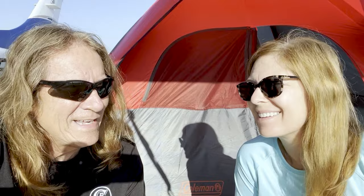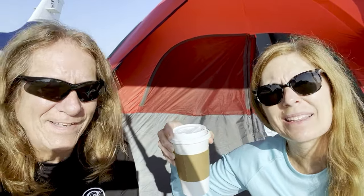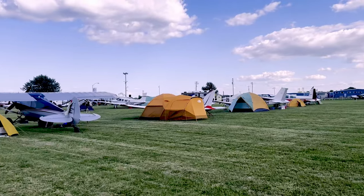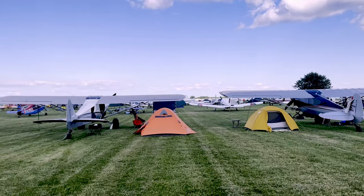Good morning from Oshkosh! We slept pretty well last night but it did get cold — we actually had to put socks on, it was a little chilly. We've got our caffeine — I have my Diet Coke and Janice has her coffee. I made the trek down to the little store, which is a bit of a hike, but not too bad. Planes were coming in at 6:30 this morning so it's open for business. Breakfast is peanut butter and crackers for me and an energy bar for Janice.